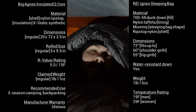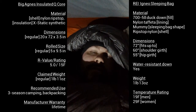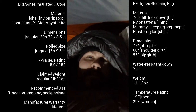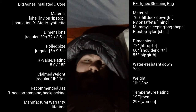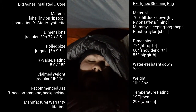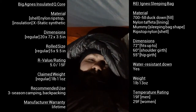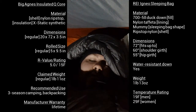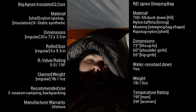Night number one at 30 degrees, clear skies — success. I definitely recommend this bag. The sleeping bag is an REI Igneo, mummy style, as you can tell. It's ultra light, about a pound 14 or 15 ounces. Until next time.